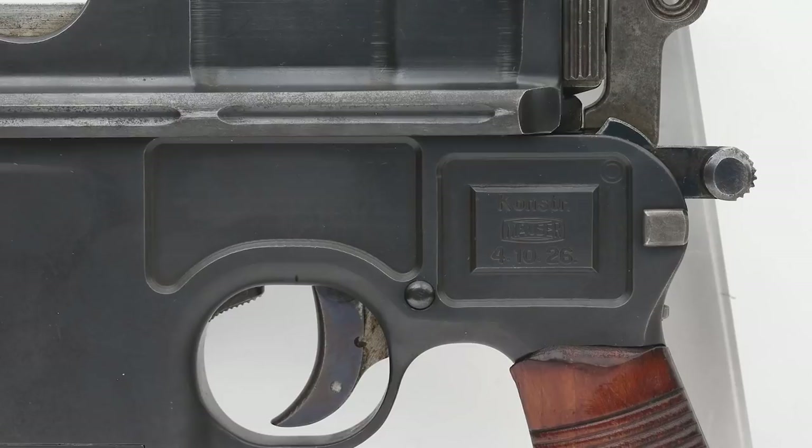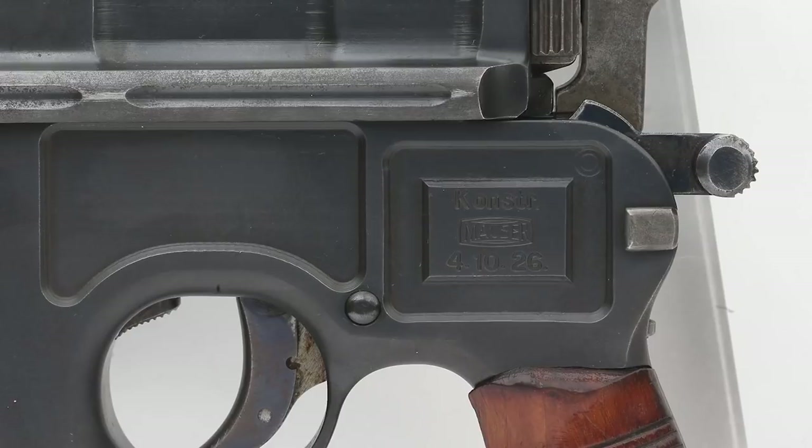Also on the side of this broom handle pistol, as they're nicknamed, it's CONSTR, which is short for construction, as in made, and the date below is 4th of the 10th, 1926, and it has the Mauser barrel logo in the middle.